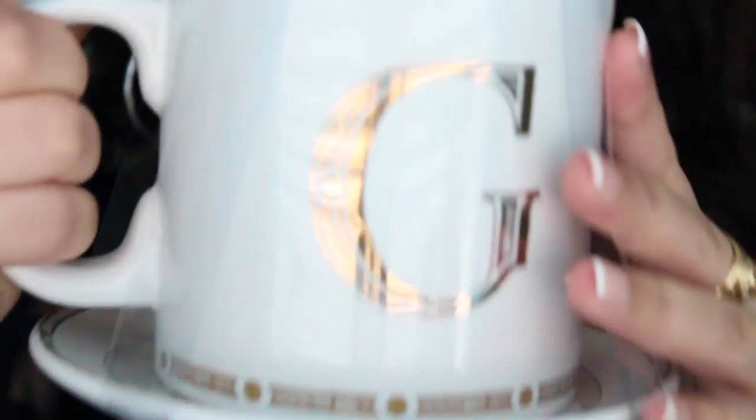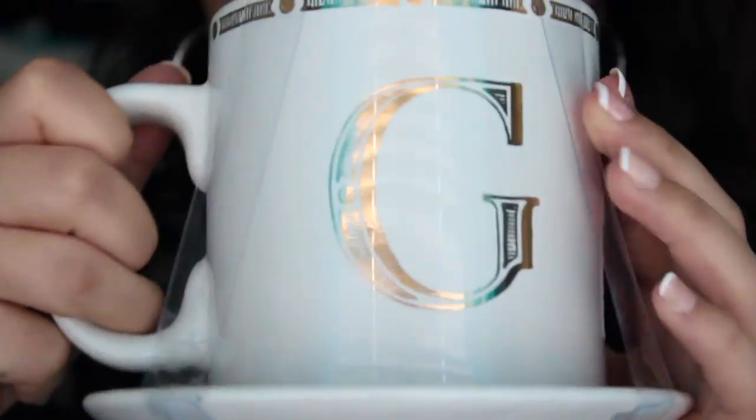The next thing I got was a mug. I know, I'm so obsessed with mugs. This just has the letter G on it, but it has gold foil on there — like gold, shiny print. And it comes with a plate. I just thought that's freaking awesome, and it was $5, so I couldn't leave that behind.